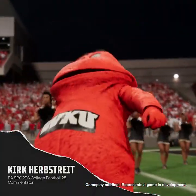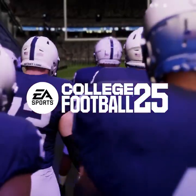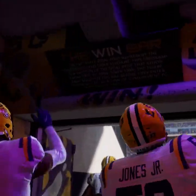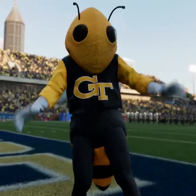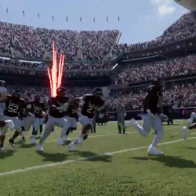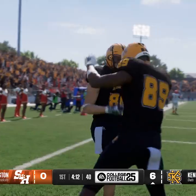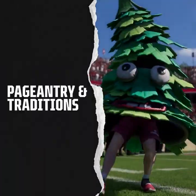Hey everyone, Kirk Herbstreit here, and welcome to the EA Sports College Football 25 Sights and Sounds Deep Dive. We designed College Football 25 with a philosophy that every team is somebody's favorite. So to create a truly authentic and immersive game day experience, we gave a little love to every single school in the game. Who gives a hoot? The Owls do! It's a touchdown! Let's take a closer look.